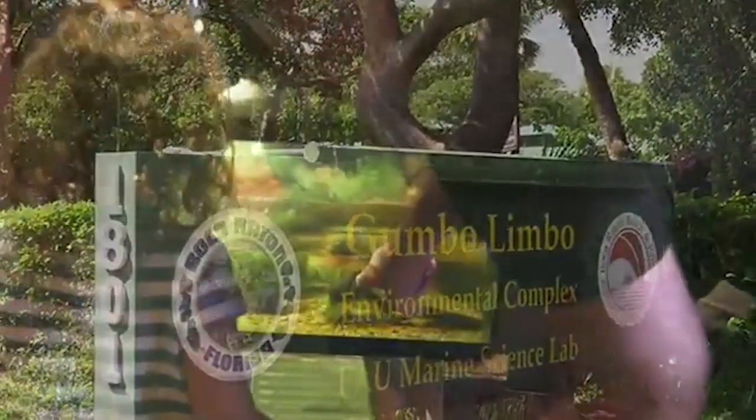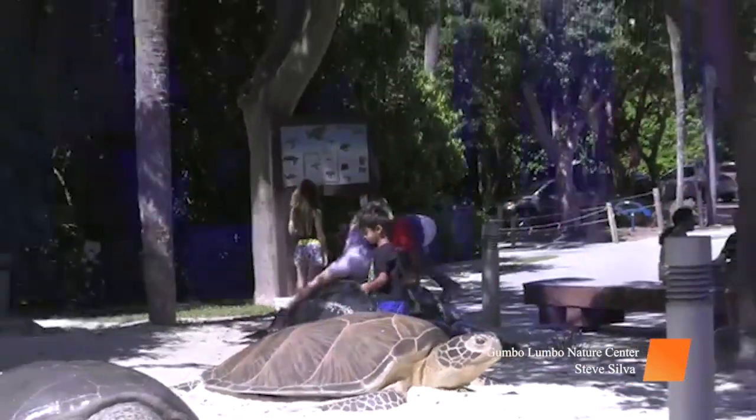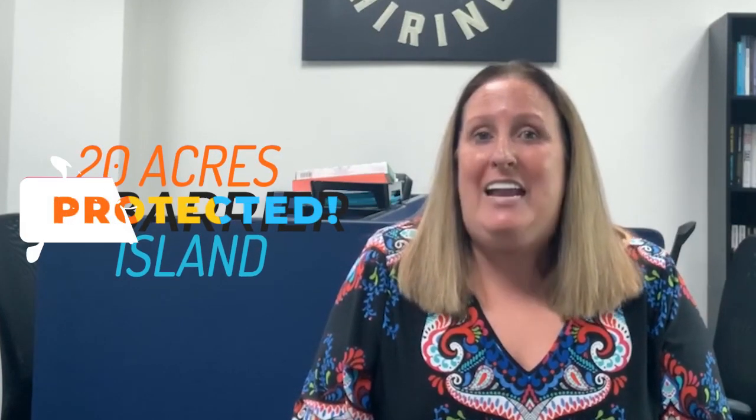The Gumbo Limbo Environmental Complex, commonly known as the Gumbo Limbo Nature Center, is a nature center operated by the city of Boca Raton, Florida in conjunction with the Friends of Gumbo Limbo Nature Center and the Greater Boca Raton Beach and Park District. It's located at 1801 North Ocean Boulevard in Boca Raton, Florida. Gumbo Limbo sits on 20 acres of protected barrier island — the area between the Intracoastal and the Atlantic Ocean — and is part of the beachfront to Intracoastal Red Reef Park, though Gumbo Limbo does not have land directly on the beach, but does have Intracoastal waterway frontage.